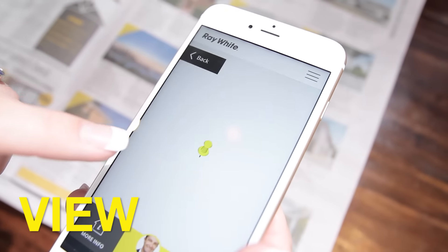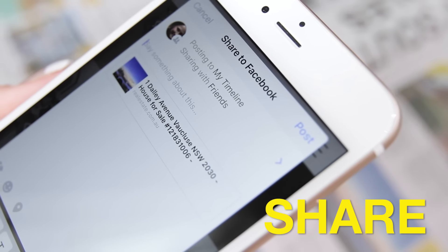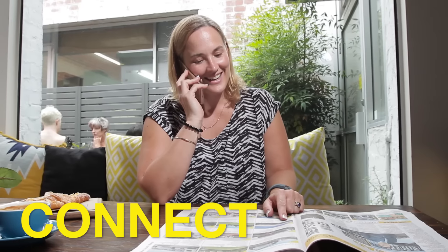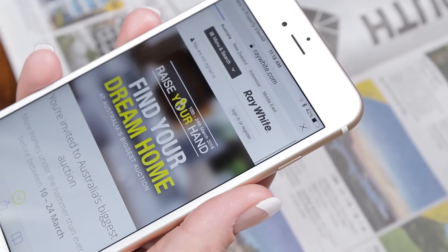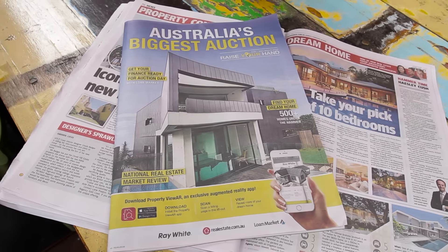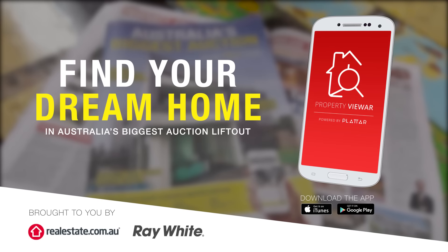View photos and maps, share it with your family or friends, connect with the agent and so much more. Get ready for Australia's biggest auction lift out this Sunday and download Property Viewer from your app store now.